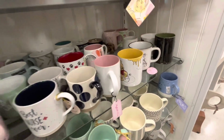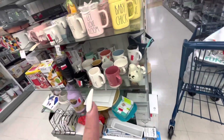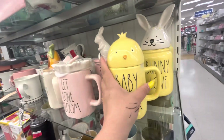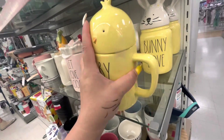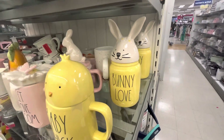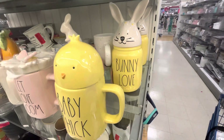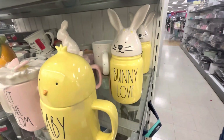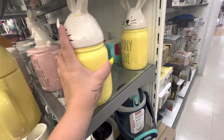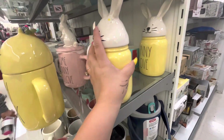Winnie the Pooh right there. I think this is like the only Easter stuff they have on sale. They have baby chick, bunny love - oh I just hit my elbow, it hurts so bad! You know when you hurt like your elbow, that little bone? Ow. Anyways - ten dollars for that one.